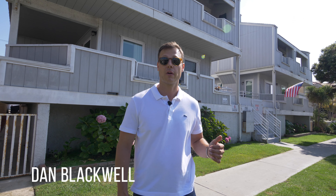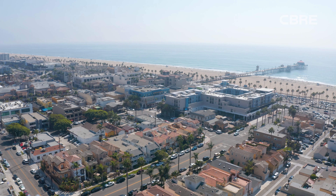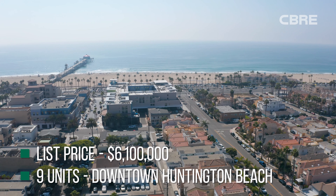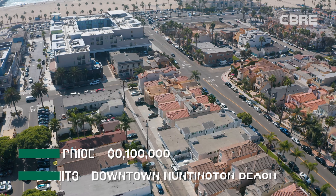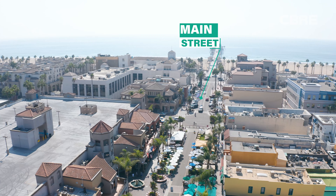Hey everyone, this is Dan Blackwell and I'm here at our latest coastal multifamily offering at 216 6th Street in Huntington Beach. This property is listed for sale for six million one hundred thousand dollars. What's unique about this property is it's located two blocks from the beach and two blocks from Main Street.